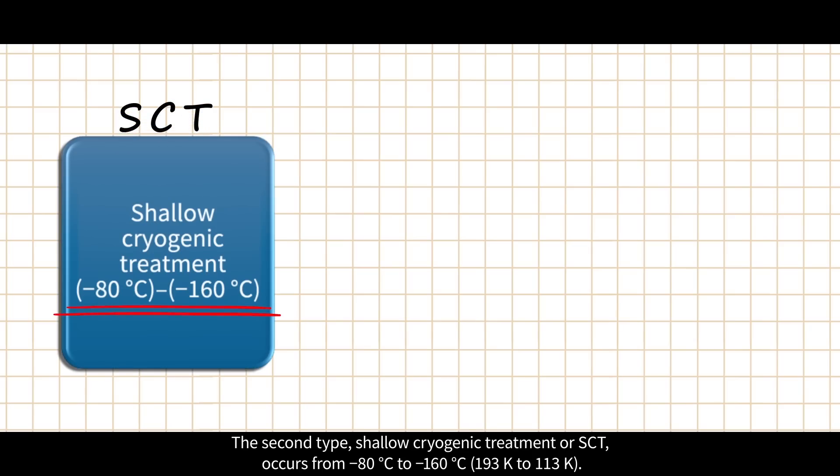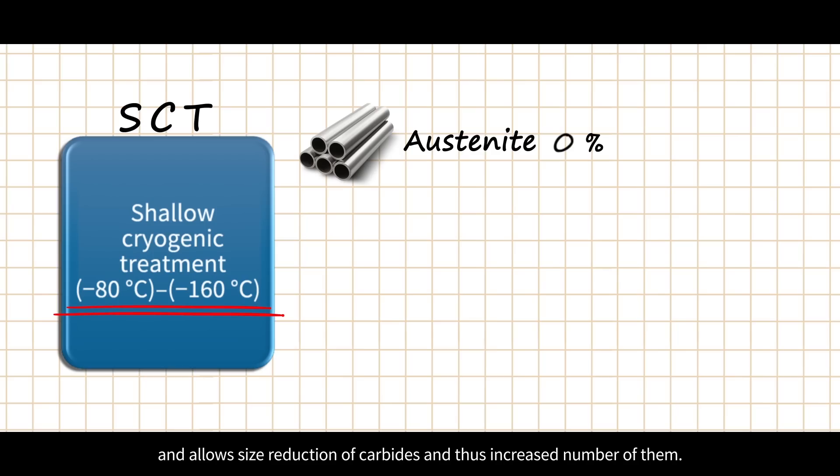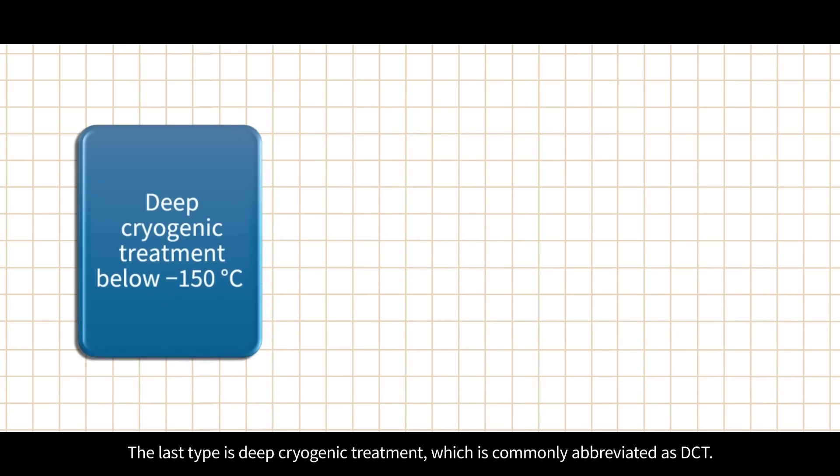The second type, shallow cryogenic treatment or SCT, occurs from minus 80°C to minus 160°C. For ferrous materials, shallow cryogenic treatment causes transformation of retained austenite into martensite and allows size reduction of carbides, thus increasing their number.